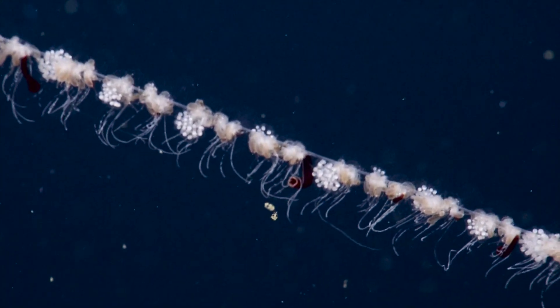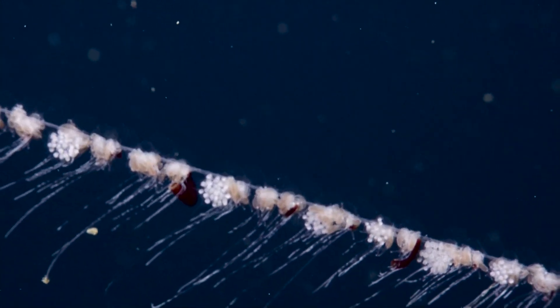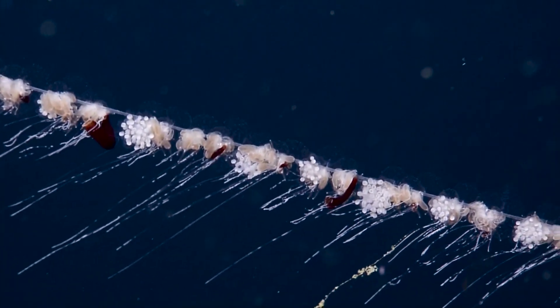What are the red tubes? The red tubes, we believe, are reproductive. I don't know a lot of the details about the life history of these.